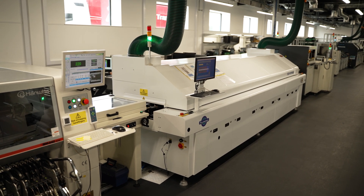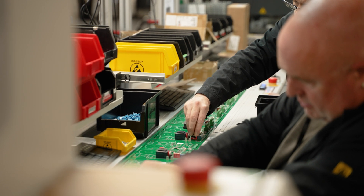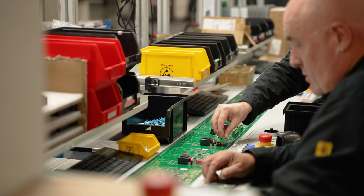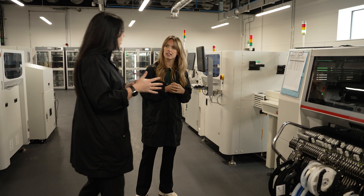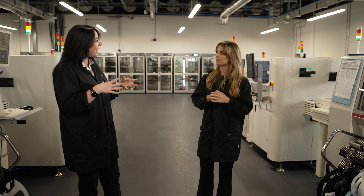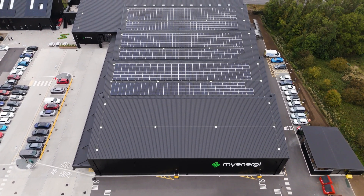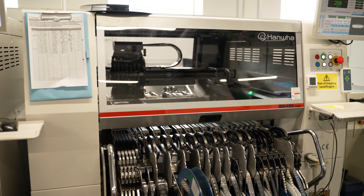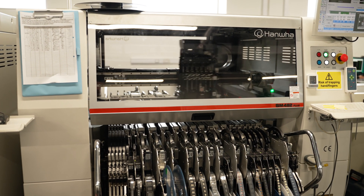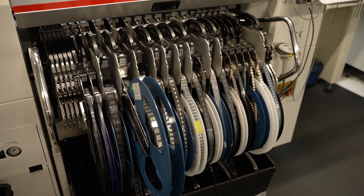We then apply solder paste to the PCB, which provides the right amount of adhesion so that when components are placed they will stick and won't move. As we feed through, there's another scan for quality traceability. What is very special about what we're doing here at MyEnergy is that none of our competition are actually producing these parts in the UK — this is the jewel in our crown. This is our pick-and-place area: parts from the dry stores are fed in, and we place about six million parts every single month. This machine places around 48,000 pieces an hour, with a failure rate of just 0.03%.